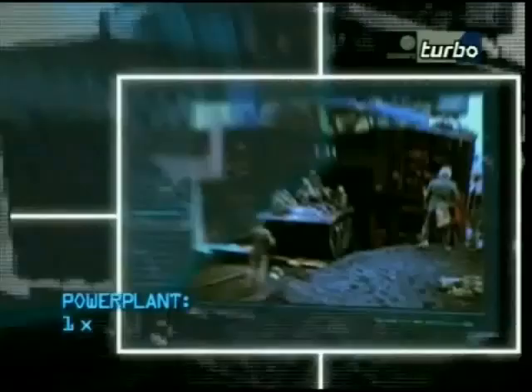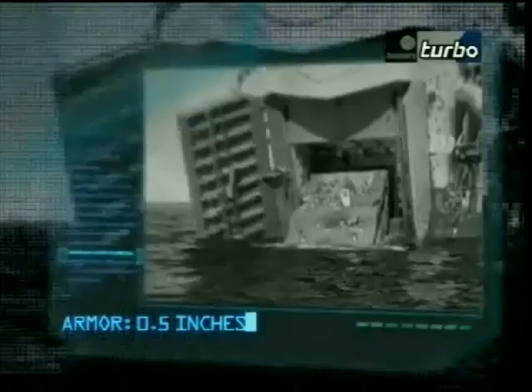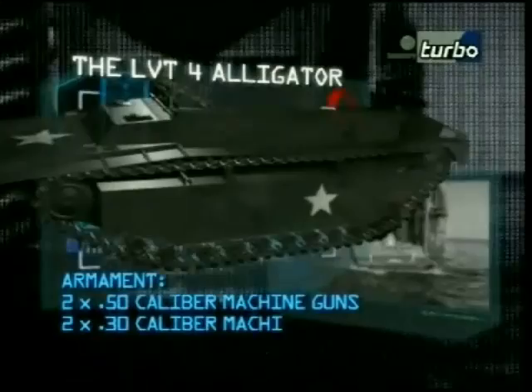Manufacturer: Food Machinery Corporation. Power plant: one Continental 250 horsepower radial gasoline engine. Maximum speed: 25 miles per hour on land, 7 miles per hour on water. Carrying capacity: 6 crew and 30 troops. Armour: 0.5 inches. Armament: 2 x .50 caliber and 2 x .30 caliber machine guns. Range: 300 miles on road, 75 miles on water.